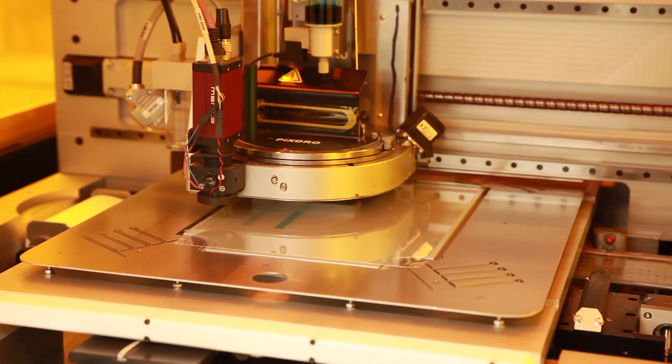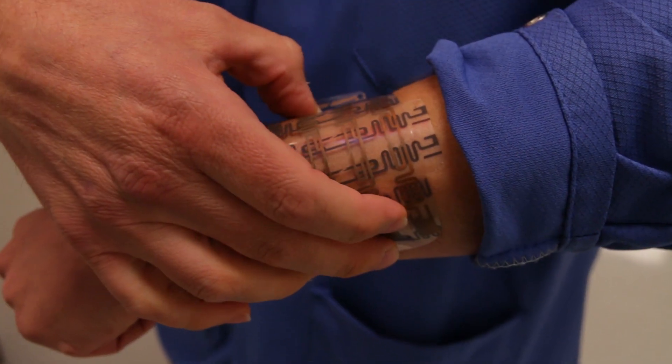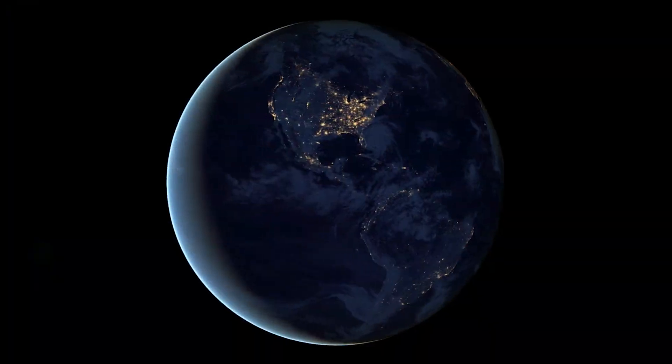Together with an expanded community of flexible hybrid electronics manufacturers, NexFlex is not only transforming how people live, work, and play, but how America competes and grows on a global stage.